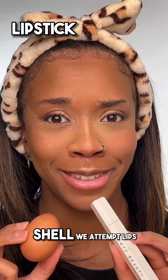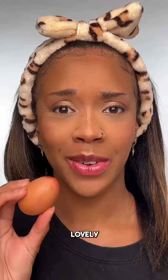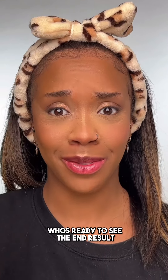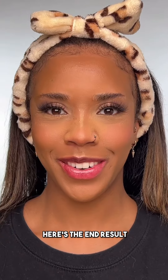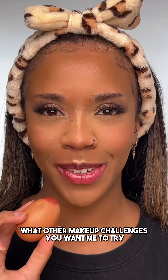Shall we attempt lips? Put some on my egg. Lovely. I definitely can't do eyeliner or eyebrows with an egg. Who's ready to see the end result? Here's the end result — be honest, what do you guys think? Comment and let me know what other makeup challenges you want me to try.